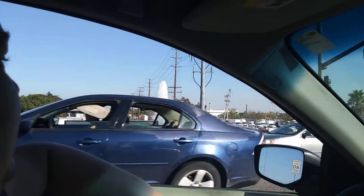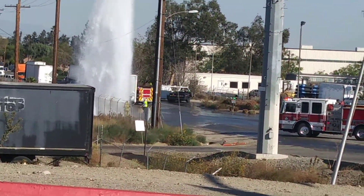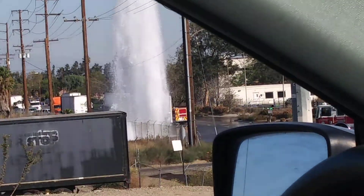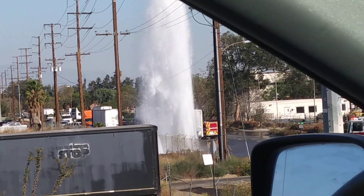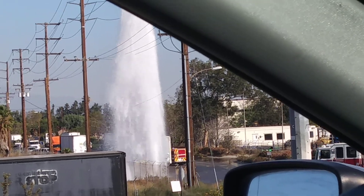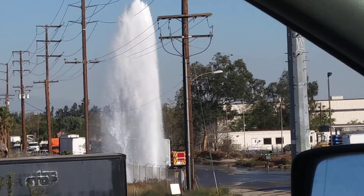Wow, look at the fireman at the base of that thing — he's standing right in that flume. Do you see him? There's three, four men standing right at the base of that flume. I wonder if there's a car that smashed into it. It seems like that's the only thing that could have sheared that off, right?